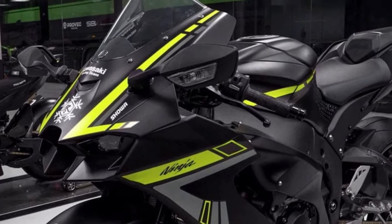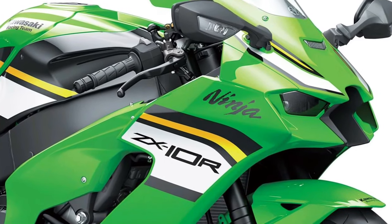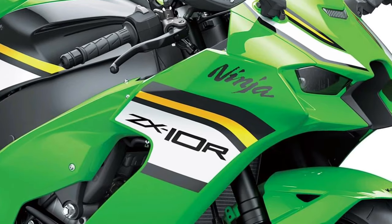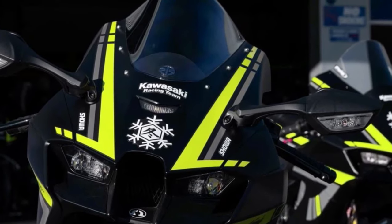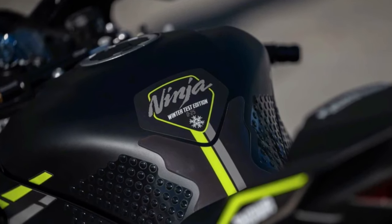Designed with input from Kawasaki's World Superbike Racing Team, the Ninja ZX-10R features race-inspired ergonomics with an aggressive riding position, adjustable foot pegs, and clip-on handlebars for optimal control and feedback.